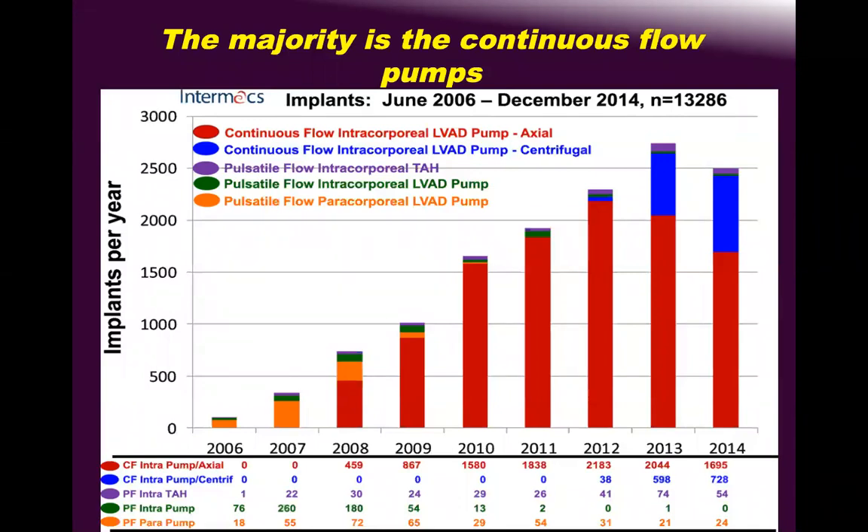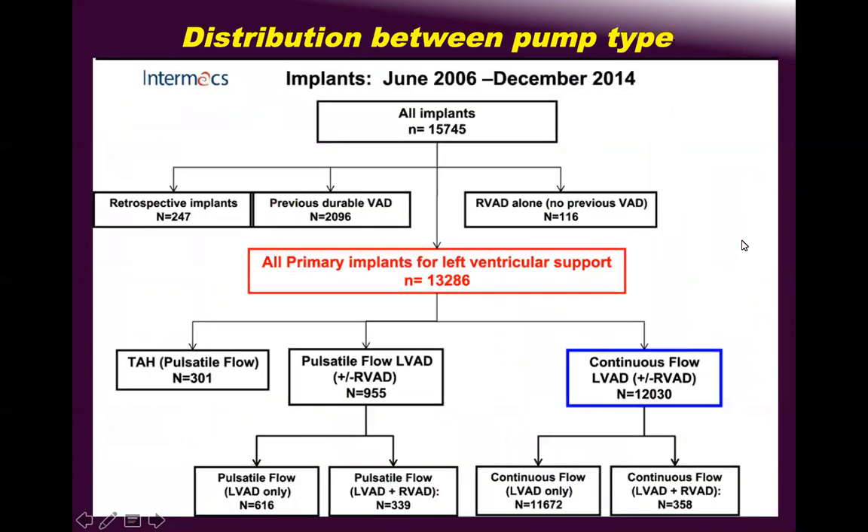Results over ten years show differences between intracorporeal and paracorporeal VADs, including centrifugal and total artificial heart. The majority are LVADs. HeartMate 2 came out in 2007, began utilization in 2008, and peaked around 2012. HeartWare came in 2012 and HeartMate 3 in 2013. From 2013 onward, HeartMate 2 utilization slows as HeartMate 3 and HeartWare expand, and by 2020 it is mainly HeartMate 3 and HeartWare.